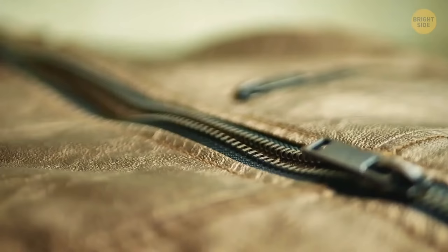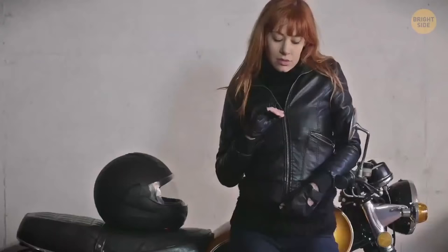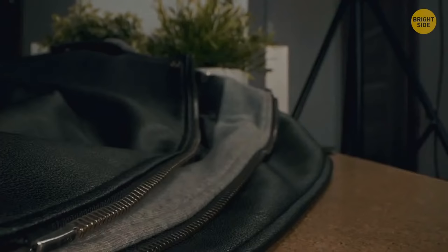Most metallic zippers have a hidden lock inside them to save you from awkward situations such as an undone fly. Don't leave the zipper handle in an upward position. When you pull it downwards, it automatically locks — thanks to those tiny grooves hidden underneath the handle.